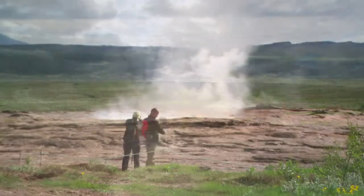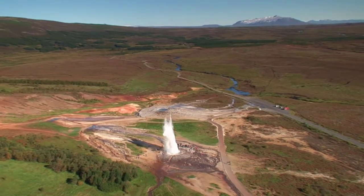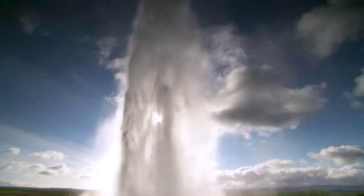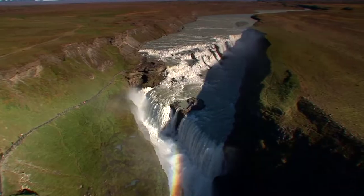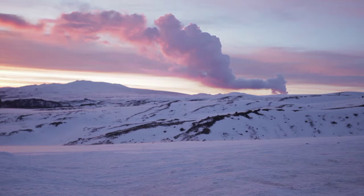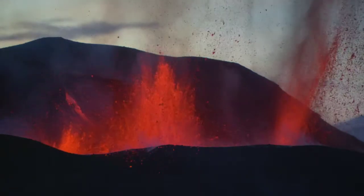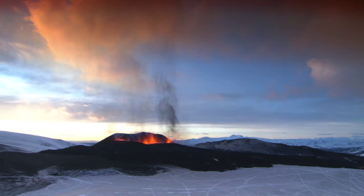The Geysir high-temperature area, with its world-famous erupting hot springs, is a must for any visitor, as indeed is the magnificent nearby Gullfoss waterfall. Travelling eastwards along the south coast, one sees just why Iceland is called the land of ice and fire.